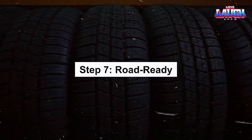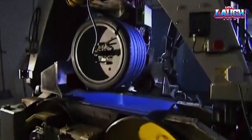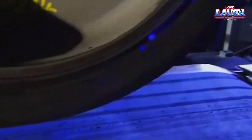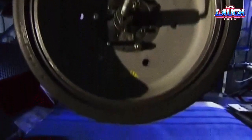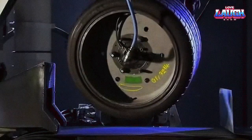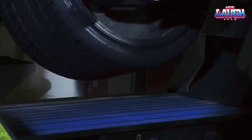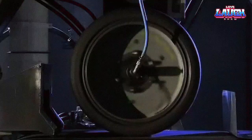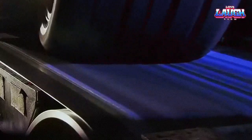Step 7: Road Ready. Finally, before our tire is ready to hit the road, it must face one last test — the road test. On a tire testing rig, it's subjected to real-world conditions, including varying speeds, loads, and temperatures. It's checked for balance, roundness, and uniformity. Some tires even get tested for specific performance metrics like wet grip, rolling resistance, and noise levels. It's here that the tire proves it's ready for anything the open road might throw its way.